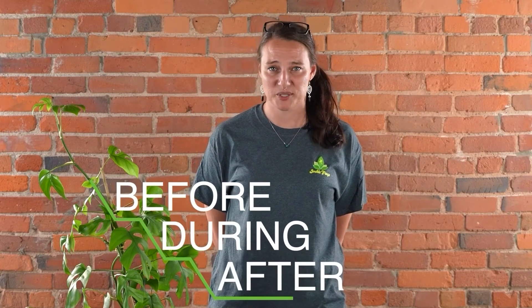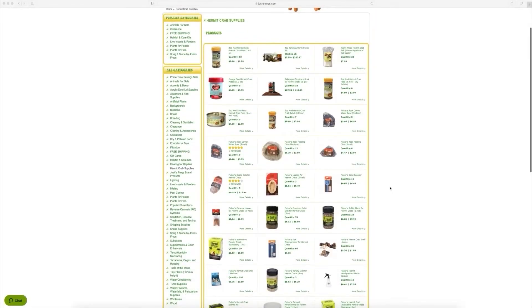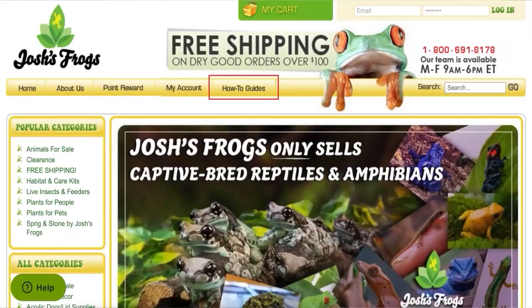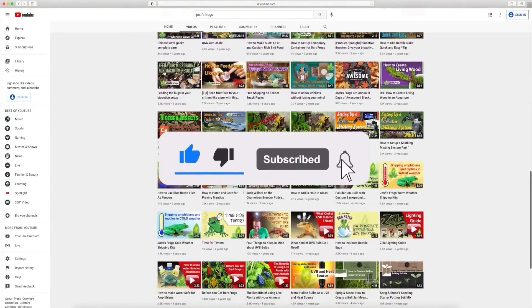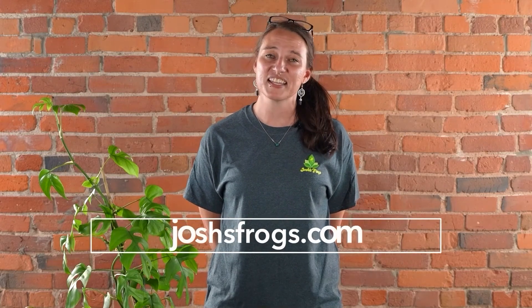Thanks so much for watching this video. Here at Josh's Frogs, bringing nature to your doorstep is more than just our mission — it's our passion. We want you to have the most successful experience possible, so we're going to be here for you before, during, and after your purchase. Whether that's with our captive bred animals, plants, insects, or the wide variety of their care products on our website. You always have access to our dedicated customer service team, on-site nature experts, hundreds of free articles via our blog, and many more videos right here on our YouTube channel. So be sure to subscribe. We're always happy to help — just shoot us an email or give us a call. You can find all of this information and more at joshsfrogs.com. Thanks again and see you next time.